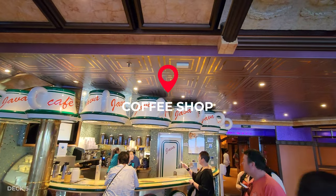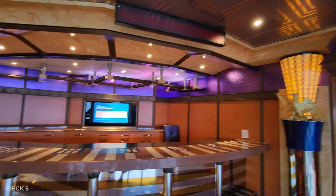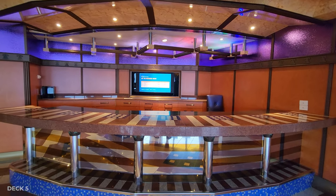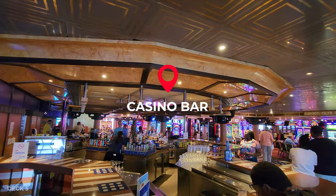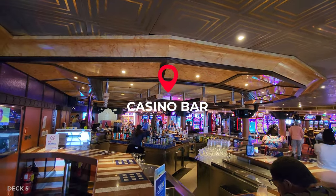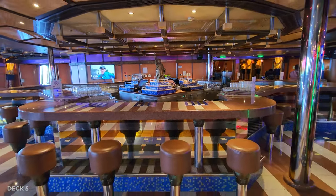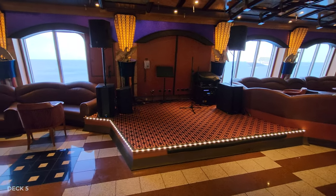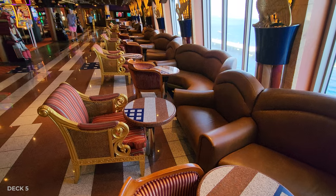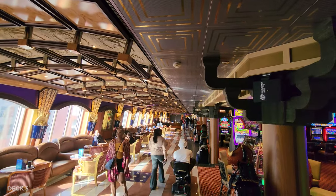Further down you'll find the coffee shop, and there's a desk used for bingo card sales. At the end of the promenade is the casino and the casino bar, with plenty of seats, a dance floor, and a stage for live bands. I love this promenade — it's one of my favorite places to hang out because you can people-watch, sit comfortably, have a drink, or bring a snack. It's amazing.